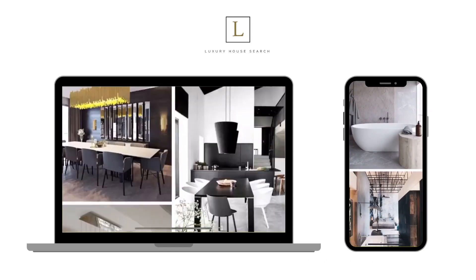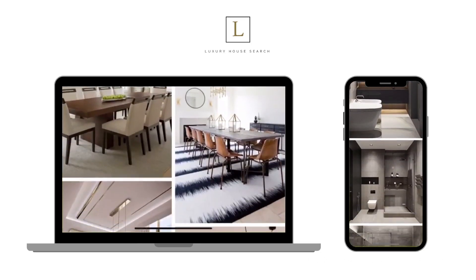Thank you so much for watching. Again, my name is Amani McGregor. I hope you got a lot out of that. If you need some home decor ideas, make sure you check out luxuryhousesearch.com — we have dining room ideas, bathroom ideas, bedroom, and the list goes on, so you do not want to miss out on that. Make sure you subscribe to keep up with our latest content, and don't forget to follow us on Instagram, LinkedIn, TikTok, Twitter, and Facebook. And until next time, we will see you in our next video.